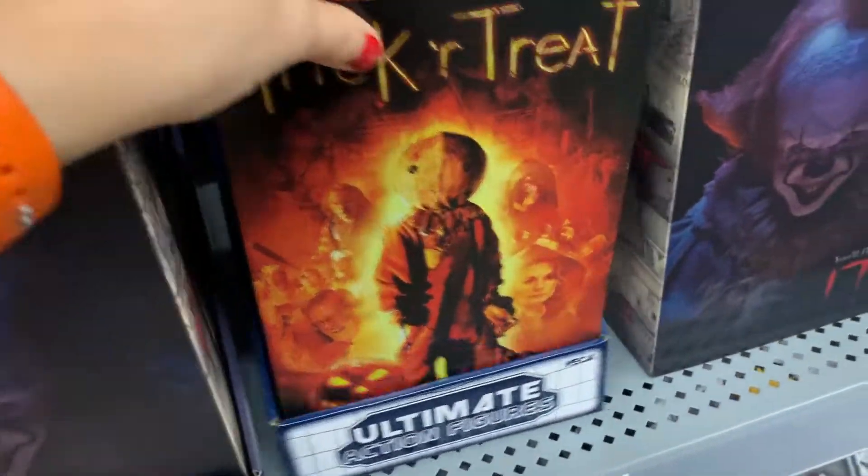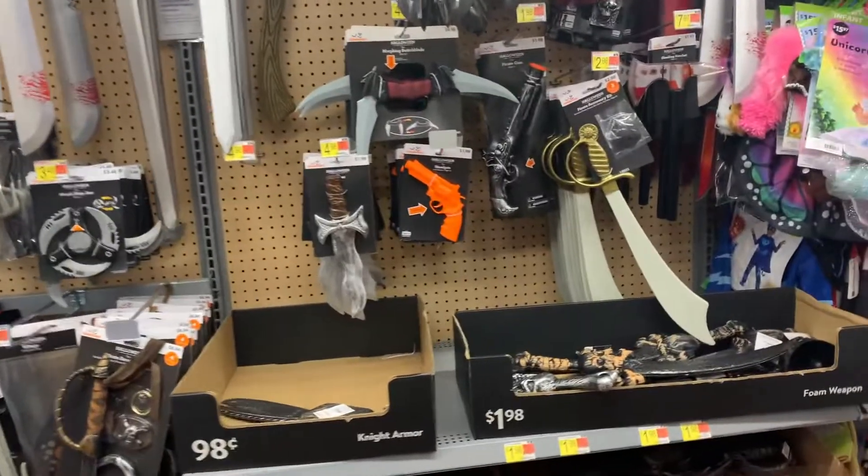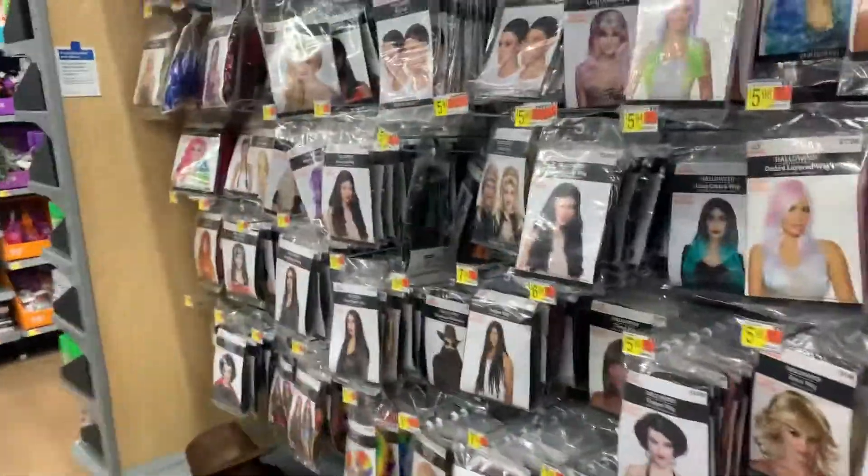We do have this little guy too, which we'll show y'all when we do our apartment tour. And if you guys need a cheap Freddy hat, come to Walmart.